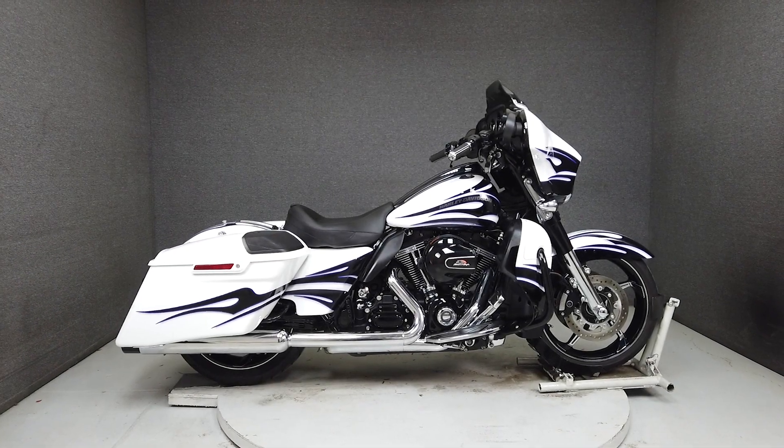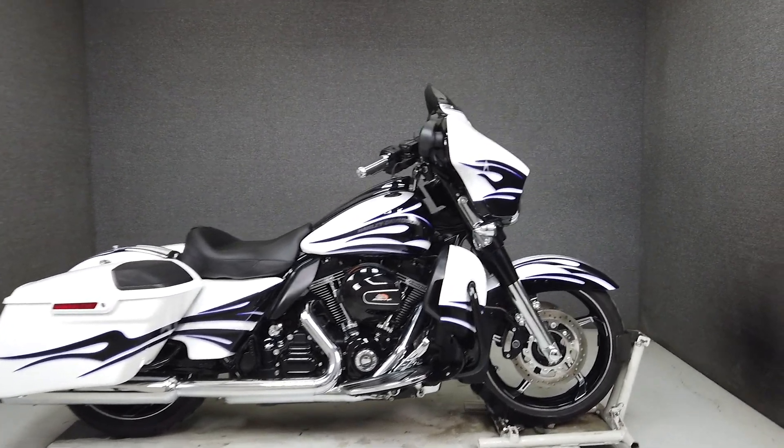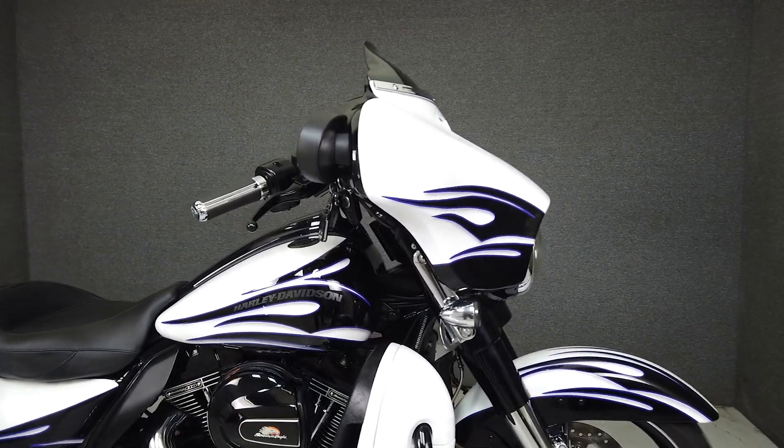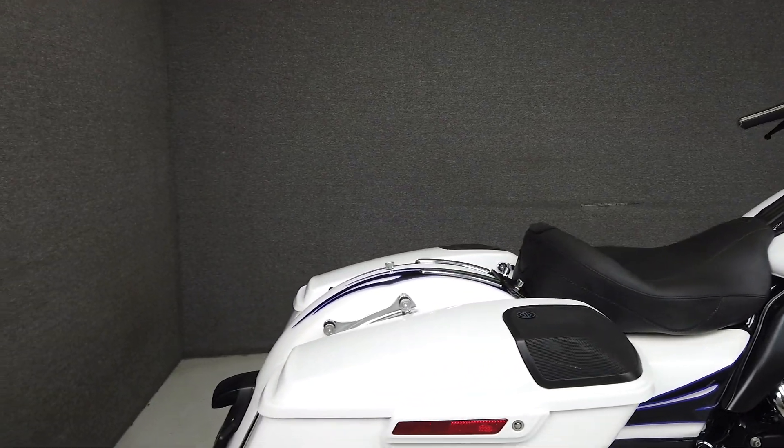Hey everyone, this is Keegan from National Powersports. This one-owner 2016 Harley-Davidson Screaming Eagle CVO Street Glide with 16,738 miles is ready to ride.